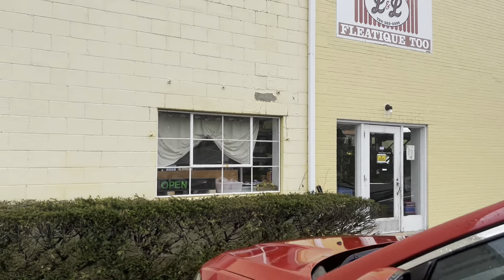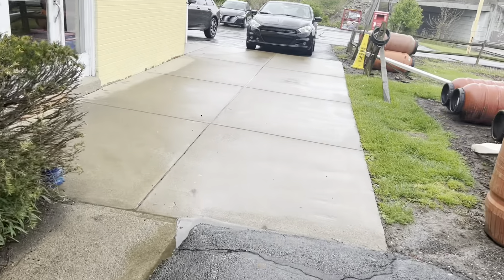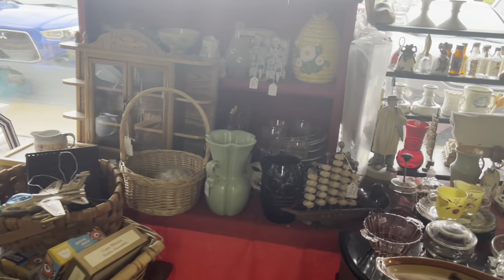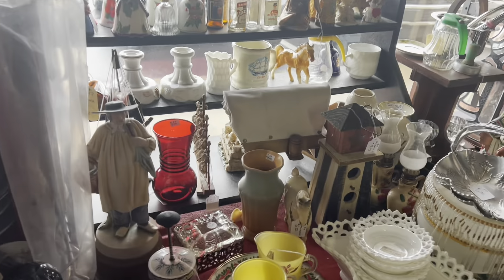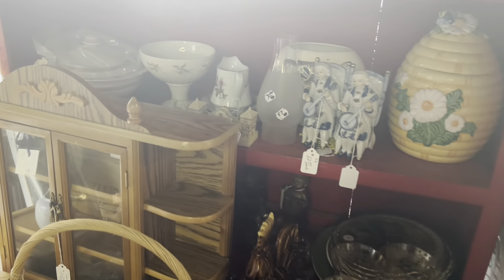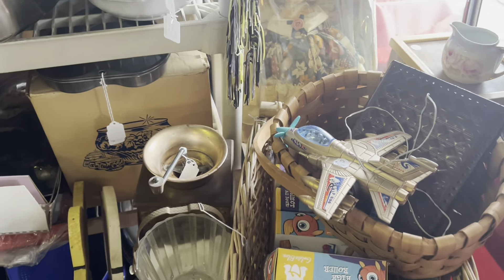I'm heading into L&L Fleatique in Adamsburg. We're just outside of Pittsburgh and Mark's off to get a motorcycle part and I'm going to go shopping. I definitely want to circle back around to the first booth, but someone was in there. My first time here — hopefully they got really good stuff. I'm going to try to stay ahead of the music, but we'll see how that works.